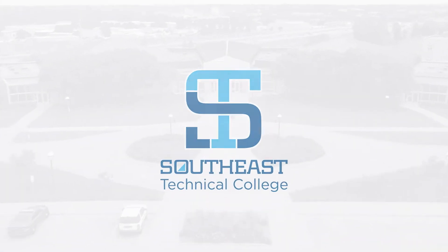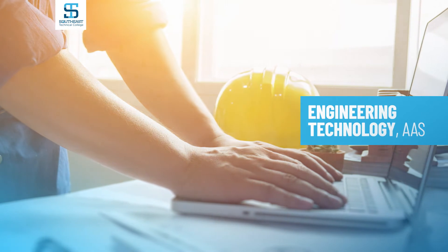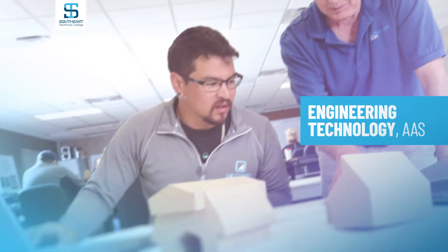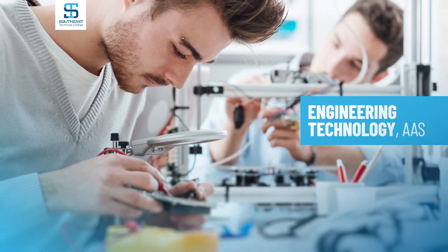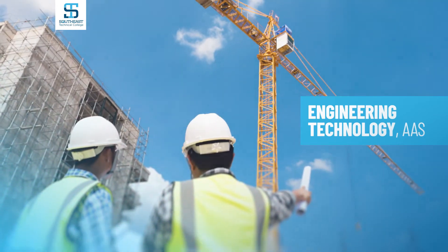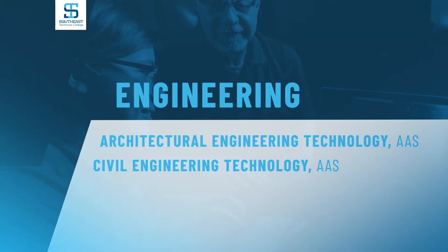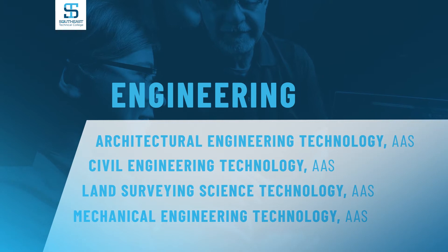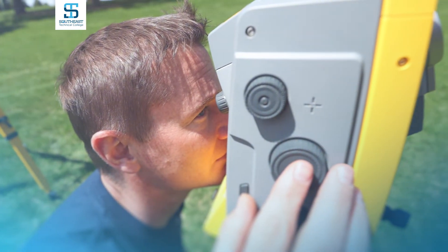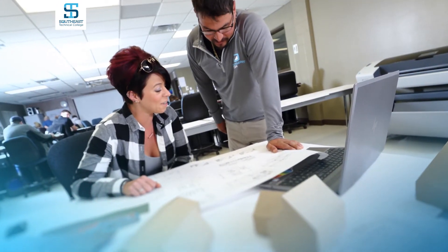Welcome to Southeast Technical College. Your degree will get you on the road to an in-demand career as an engineering technician, working with engineers and scientists to solve technical problems in research, development, sales, construction, inspection, and maintenance. We offer Associate Degrees in Architectural Engineering Technology, Civil Engineering Technology, Land Surveying Science Technology, and Mechanical Engineering Technology. The Engineering Technology programs have high job placement rates, and most are eligible for the Build Dakota Scholarship.